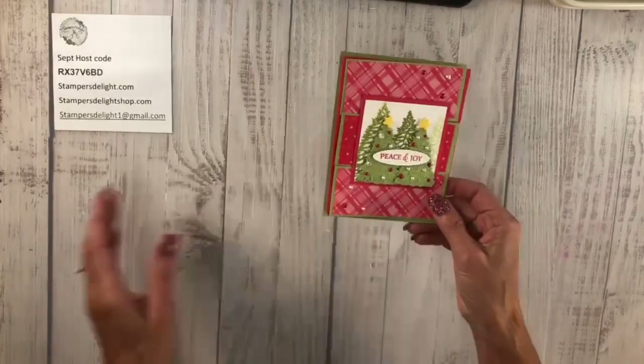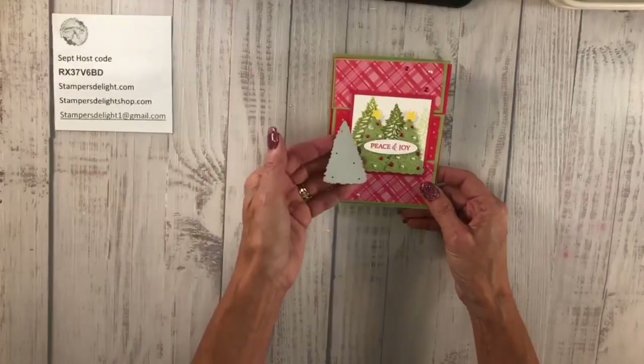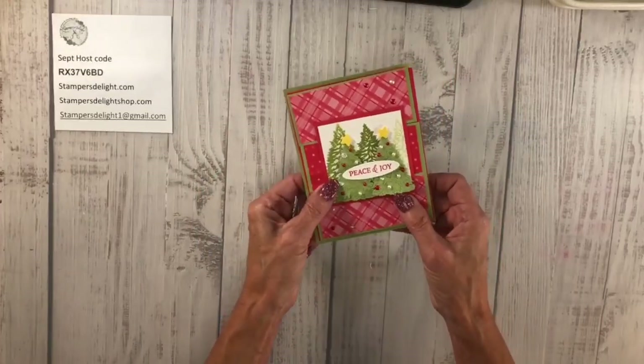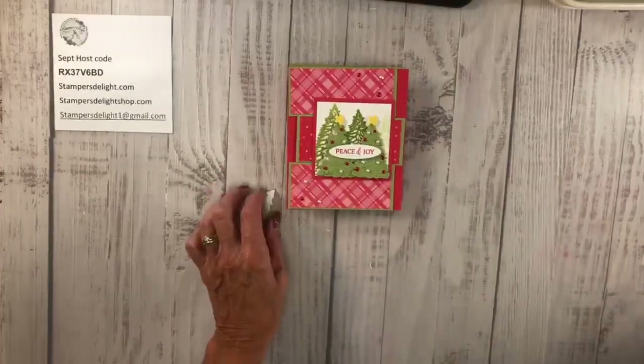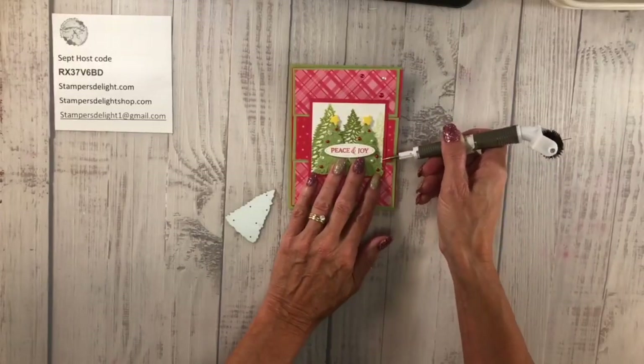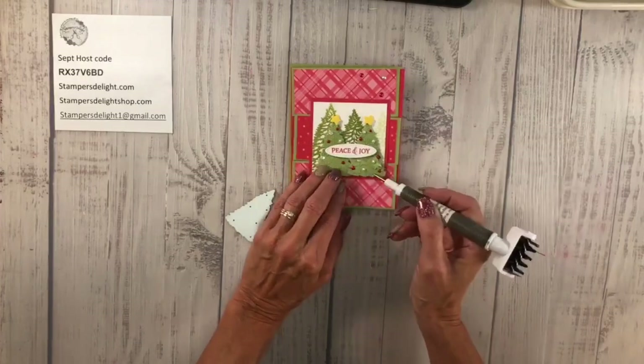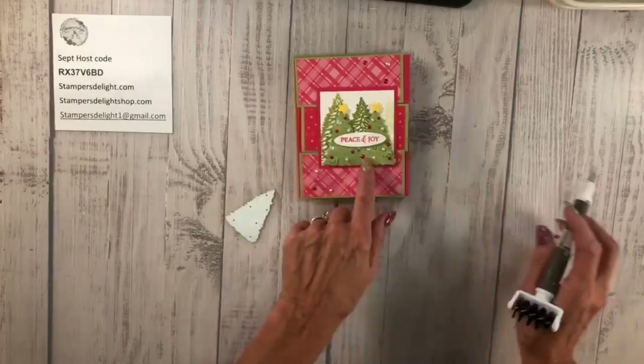It just closes up this way, and you can see I used the dies. I did some stamping here, and I used the smaller die. Let me just grab my Take Your Pick tool — you can lift those up and make them stick out a little bit. Mine are laying down because I've got the effects on there.